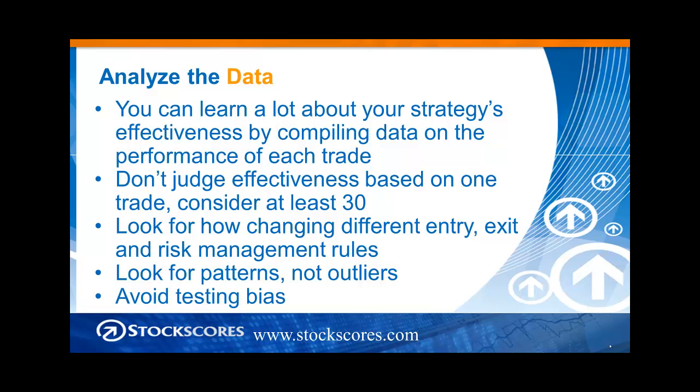As strategy traders, we are trading a numbers game. It is a situation where we're doing the same set of rules over and over again, and we expect, if our strategy is effective, to work over a large number of trades. You can learn a lot about your strategy's effectiveness by compiling data on the performance of each trade over a large number of trades. It's important to not judge the effectiveness based on simply one trade, but rather at least 30 — and more is better.